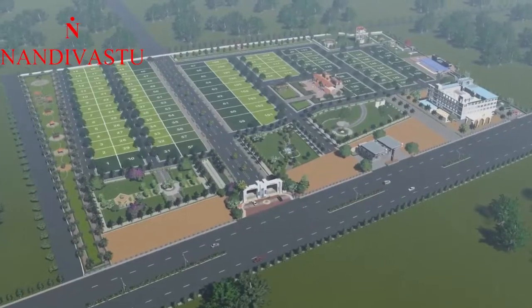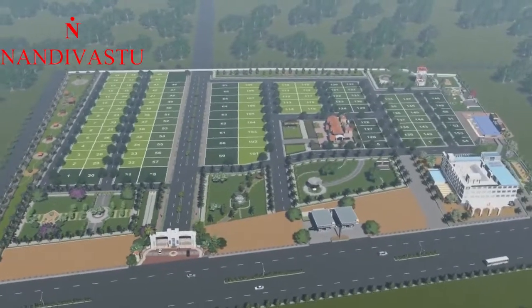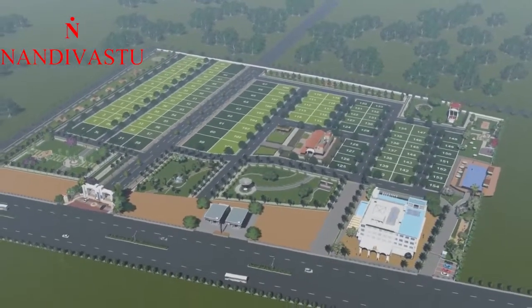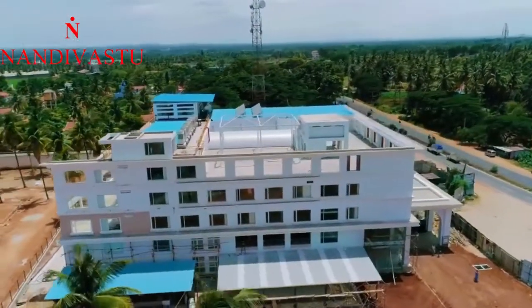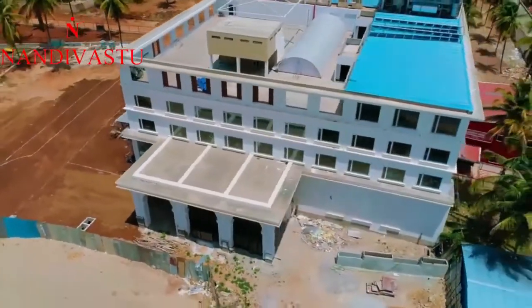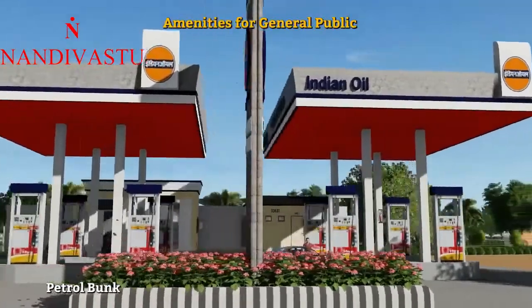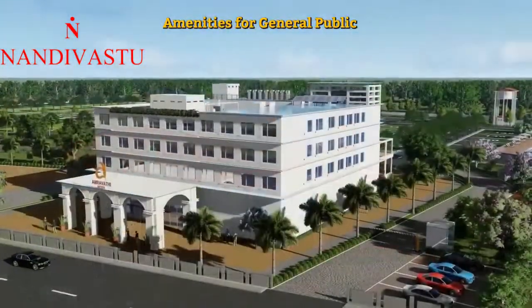Hello friends, today we had the opportunity to visit a hotel which is in between the Bangalore and Mysore highway. The north side is the road and the east side has a petrol bunk, and they have formed a layout behind the hotel. This is the hotel which we are seeing, and this is the petrol bunk which is on the eastern side of the hotel.